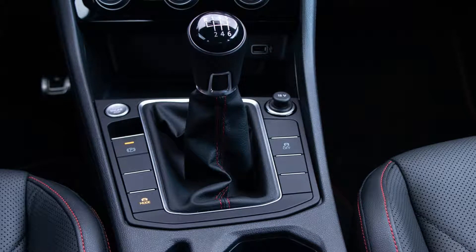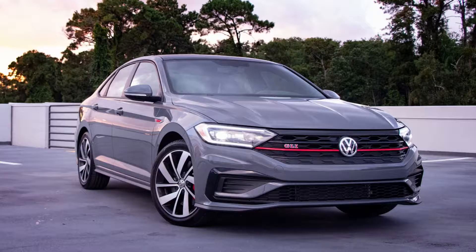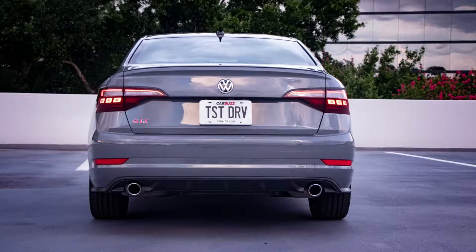2021 Volkswagen Jetta GLI Review: Uppercut from the Underdog. Ever wondered what a Golf GTI in sedan form could accomplish? The Volkswagen Jetta GLI is that fantasy come to life. The GLI has always trailed behind the flagship Golf GTI models as a consolation prize for those who wanted a hot hatchback but didn't have the budget for it, but in many ways this isn't a bad thing. It's VW's answer to the Kia Forte GT and the Honda Civic Si, but is that answer good enough?